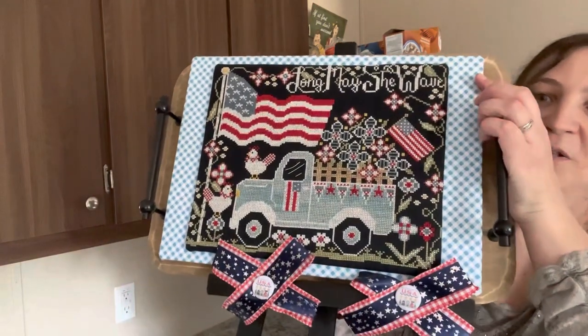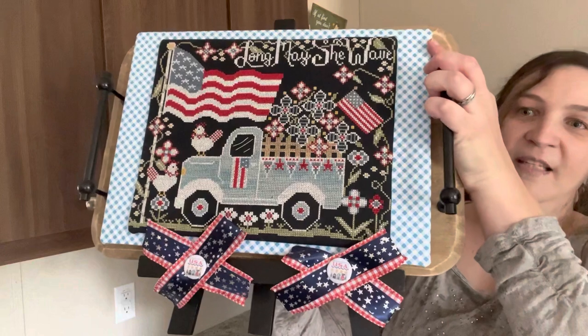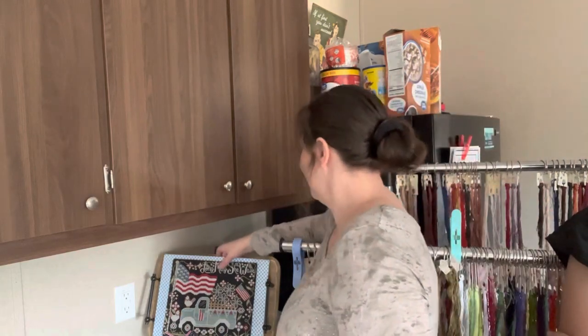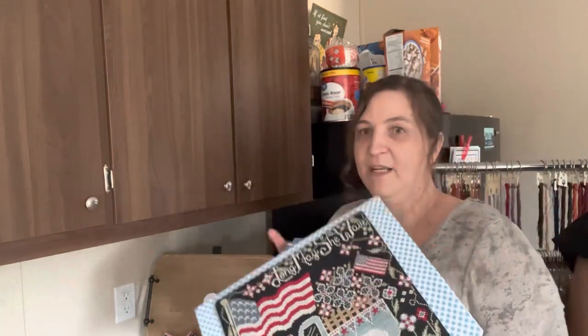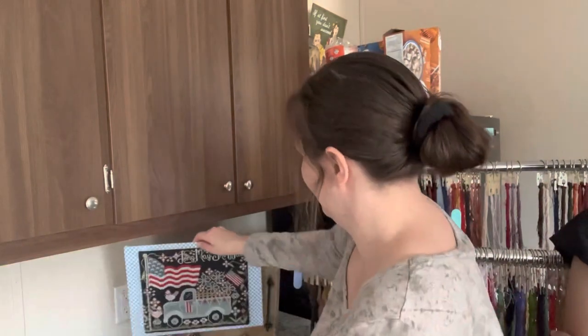I also did Long May She Wave by Stitching with the Housewives. The easel sits on a table and the tray sits in the easel. It does pull off because I have magnets on there — there's a big magnet covered with felt because it was a little too strong, so I put the felt on to make it easier to pull off without the glue coming undone. I have a washer on the back and it just sticks on. This was my first time doing this kind of finish. My husband loves this one — it's already found a place on top of my kitchen cabinets.